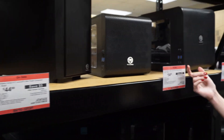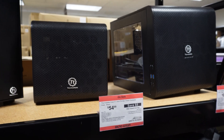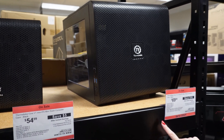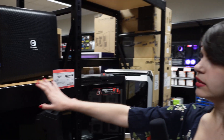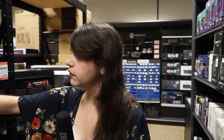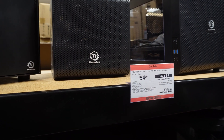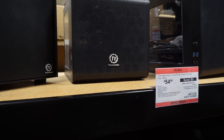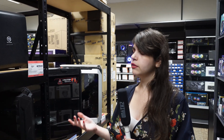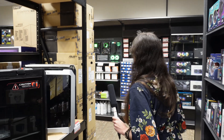I also have the Thermaltake Core V1, which is a really little guy — great if you're trying to travel with it. The V21 is a micro-ATX option, a little bit bigger, and it can fit a full-size power supply. With micro-ATX you can use a full-size PSU, while mini-ITX usually requires a small form factor one. Some cases do accommodate a regular ATX power supply though. Cooler Master makes a quality product — I have a Cooler Master case myself.